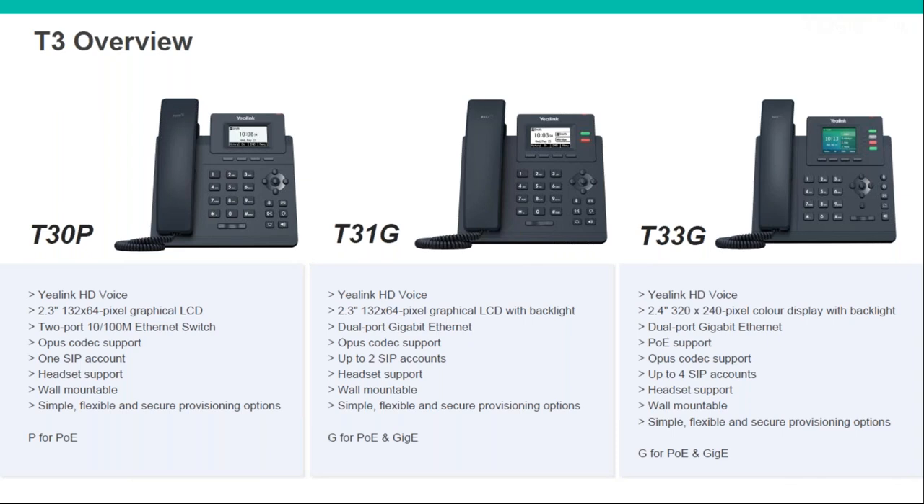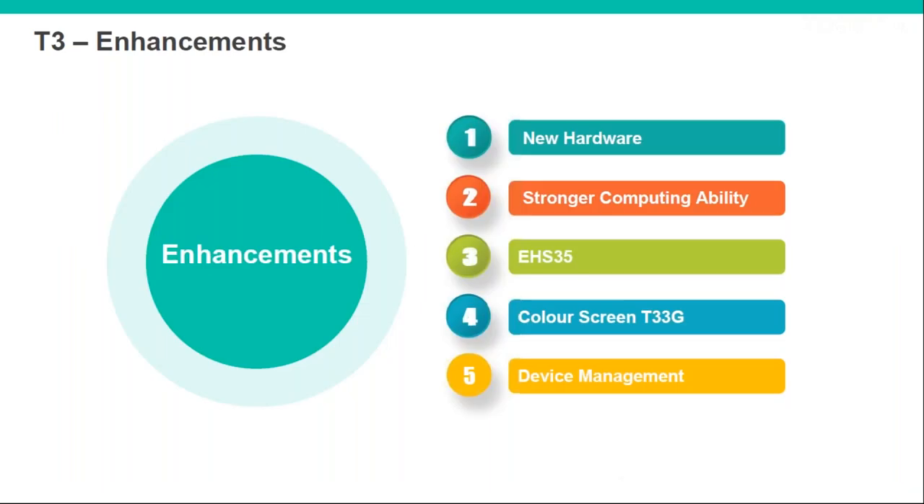The T31G and T33G are both gigabit. The T31G has got a couple of BLF keys — similar to the T30P but with that extra feature. The T33G supports a colour screen with physical BLF keys plus a page view giving you 12 in total, and this one comes in at sub-£55 retail — a really good price for that feature set and something they've never had before.